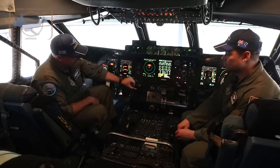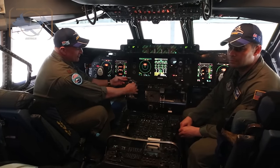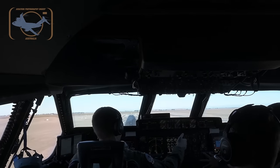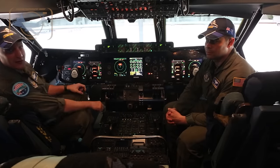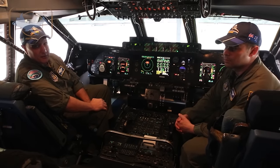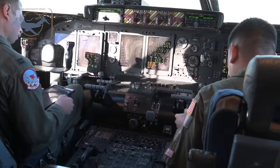There are four separate throttles for the engines, and you can see they're interconnected on both sides so we can fly the airplane from either side. Up front here we have the suite of our glass cockpit — the avionics modernization program, which was done for the C-5 fleet around 2006.